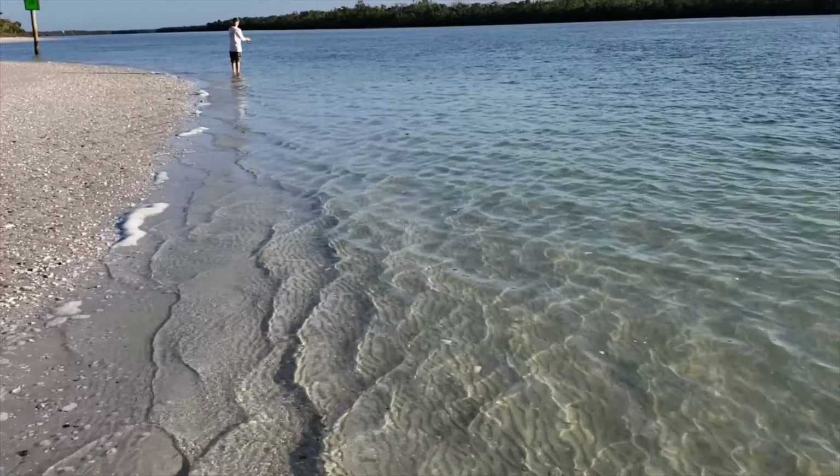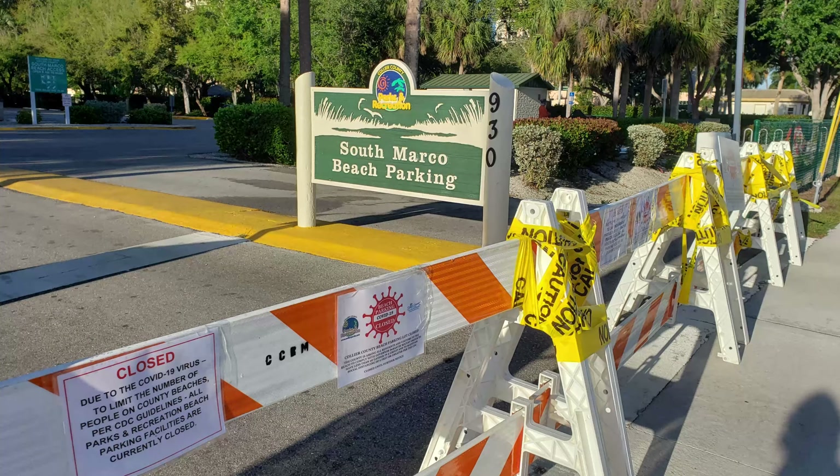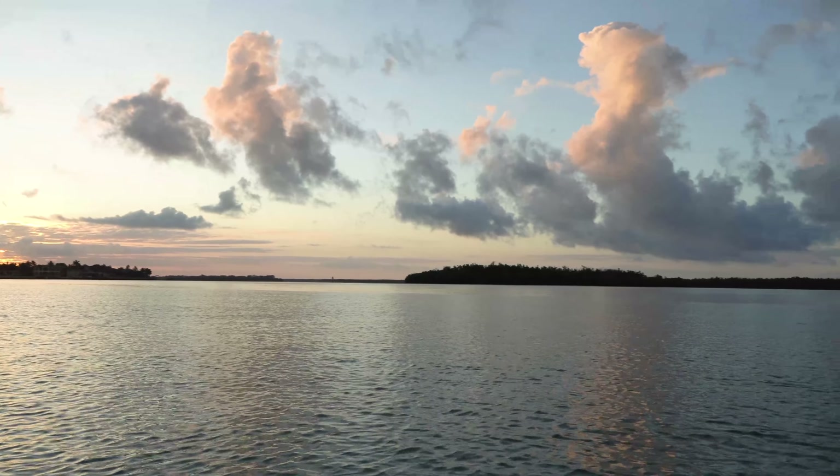I love the pattern the water makes in the sand. And there, Eddie is fishing! Time for a snack! Unfortunately, they closed the public beaches, so we ventured out on the kayak to find our own private island beach.